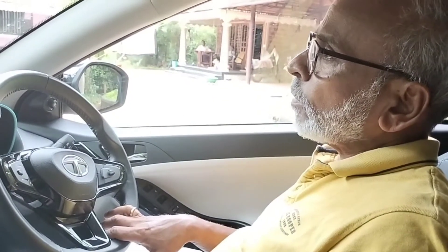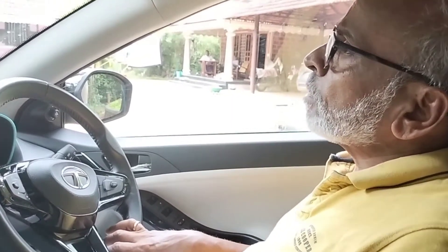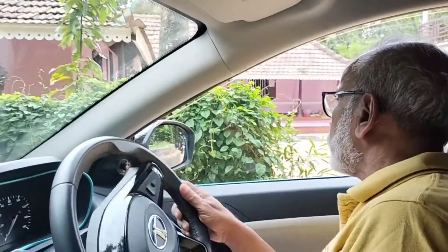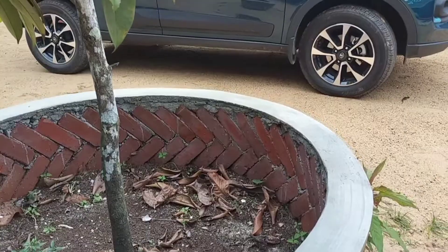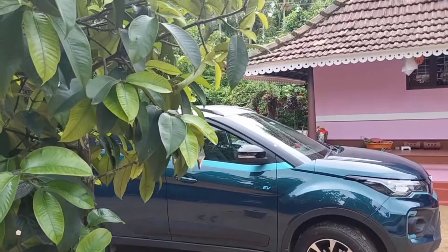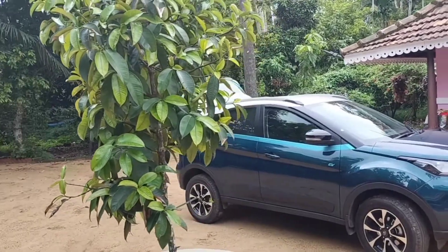This is the electric vehicle compared to the petrol vehicle and diesel vehicle. I hope you enjoyed this video. Bye bye, thanks for watching.